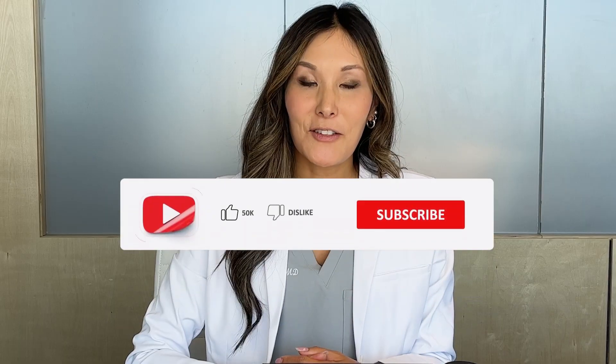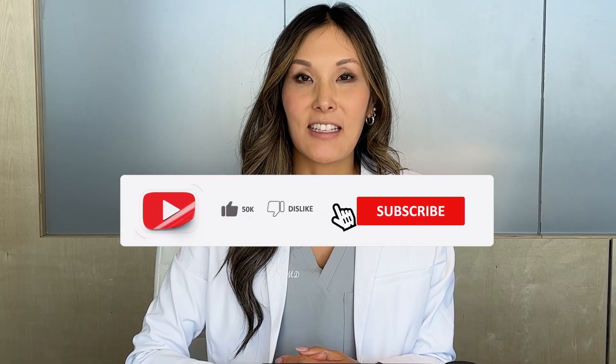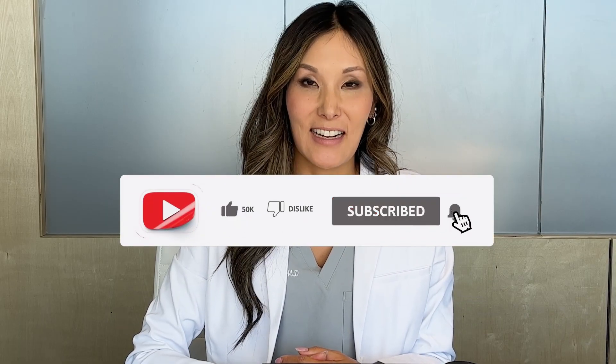Thank you for tuning in to this overview of topical dutasteride for male pattern hair loss. It's potentially a safer and highly effective alternative to oral dutasteride, and we're pleased to offer this as an option for our Zion patients. Currently, a bottle of topical dutasteride at Zion should last you about 90 days, which is currently the minimum amount of time to start seeing some potential regrowth of hair. Thank you so much for joining, and don't forget to hit that subscribe button. Until next time.